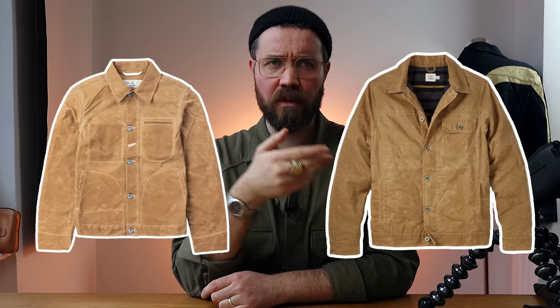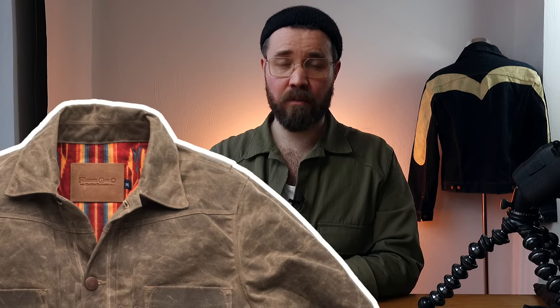Some alternatives: the Barbour Ashby — that's Barbour's more contemporary-fitting jacket. You could also look at the Filson tin cloth, though the issue is it's a very old-school boxy fit. Then of course there's the Rogue Territory supply jacket, which is probably the closest equivalent but more costly. Freenot Cloth also have a really beautiful wax cotton jacket with stunning linings, but again you're paying a lot more.